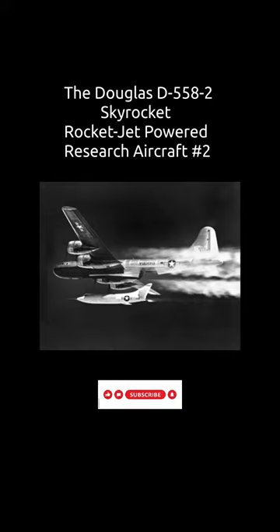The pitch-up problem was particularly prevalent at low speeds during takeoff and landing and in tight turns. All three of the Sky Rockets had 35-degree swept wings until configured for air launch.